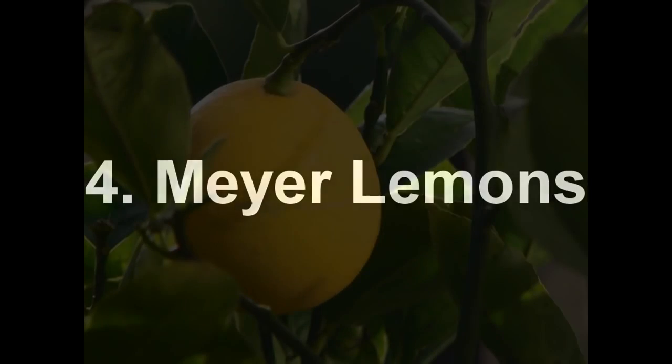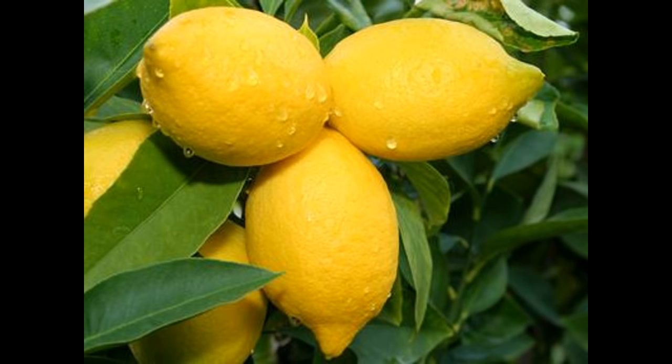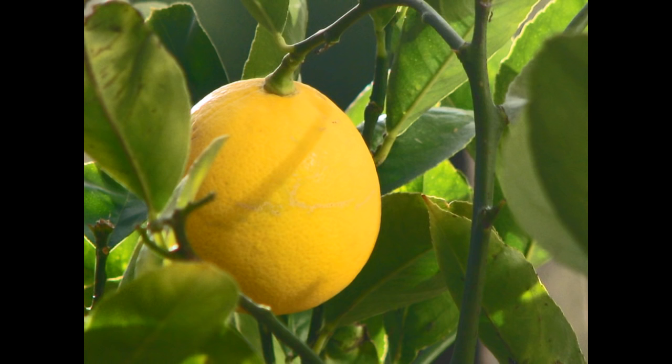Number 4: Mayer Lemons. Originating from China, it is a cross between a true lemon and a mandarin. The Mayer lemon is a hybrid fruit which is currently gaining widespread appeal as a meal ingredient in the United States.